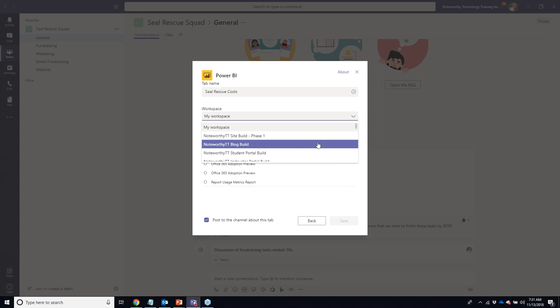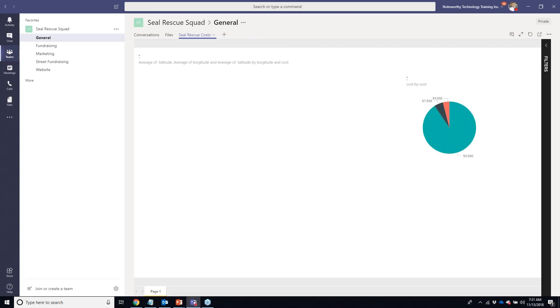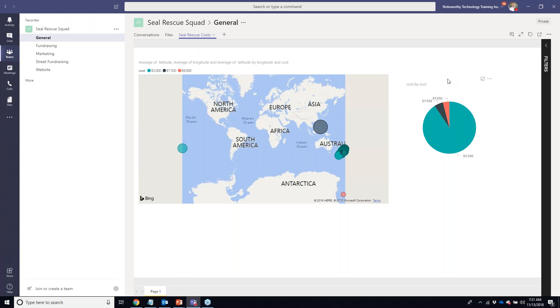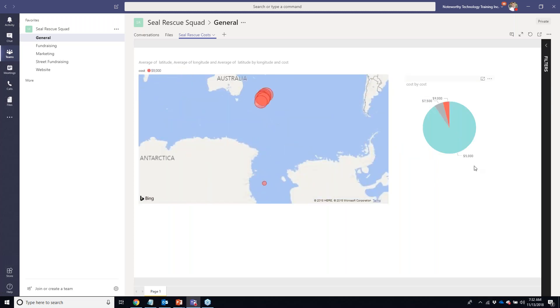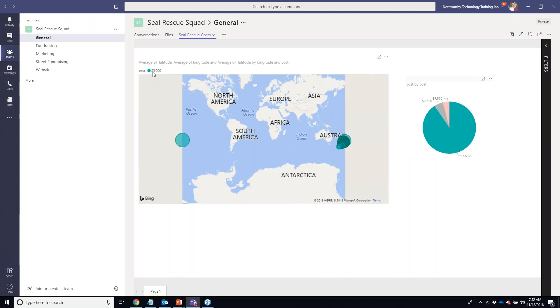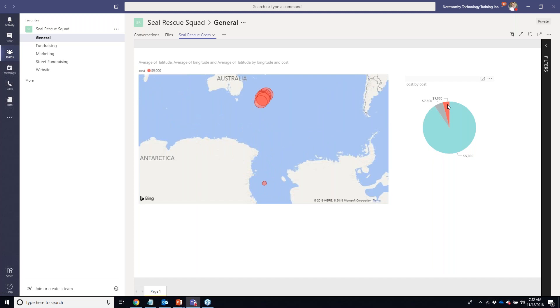A Tab is a window to another application — it's not reading or writing data back, it's a convenience so you don't have to separately open these applications. We've got the Microsoft ecosystem at the top, then team tabs from well-known brands like Adobe, Hootsuite, Evernote, Power Apps, and Trello. I'm going to add a Power BI tab — Microsoft's data visualization tool — and call it 'Seal Rescue Costs.'